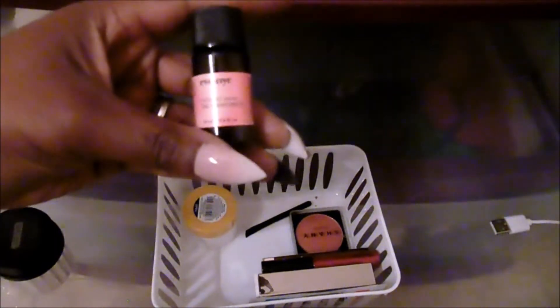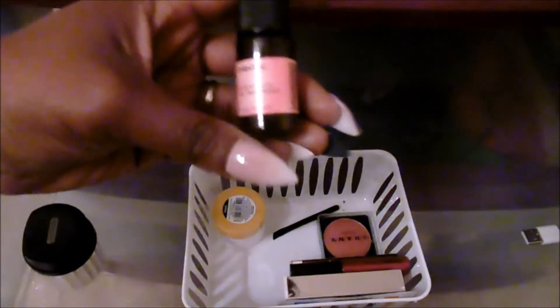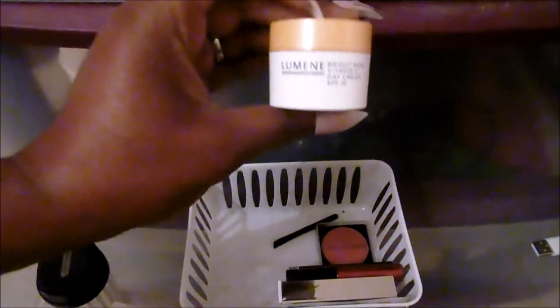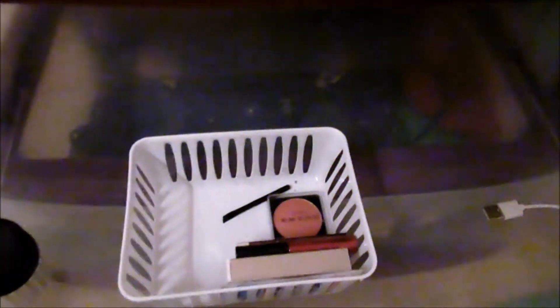We do have the Eva NYC Hungry Hair Oil Treatment — giving it away. I also have the Lumini Bright Now Vitamin C Day Cream. Going to get rid of her — well, actually the day cream I may use.